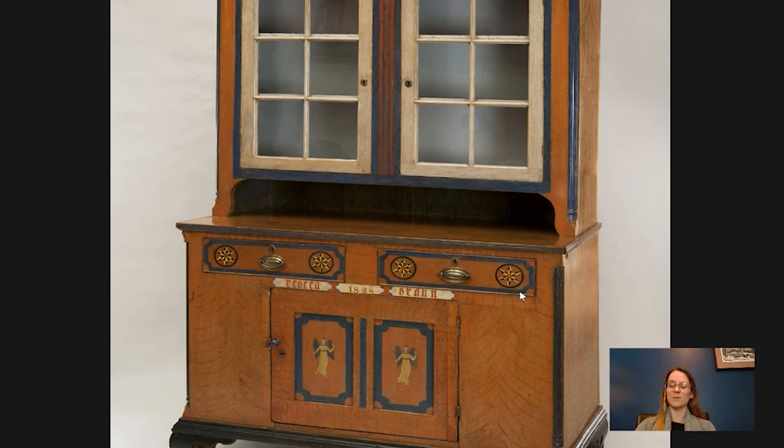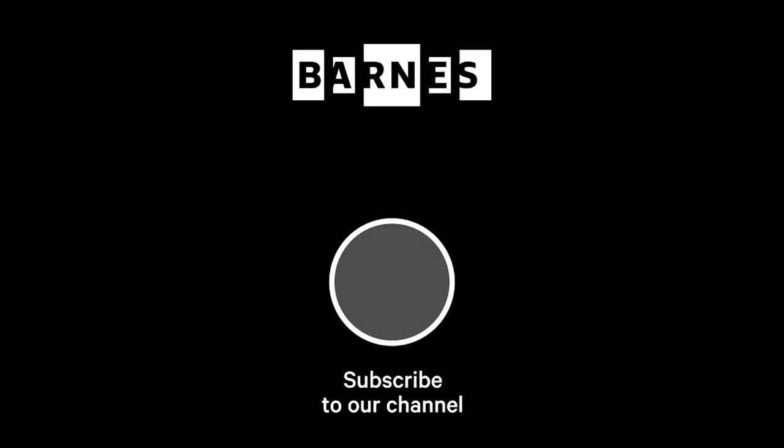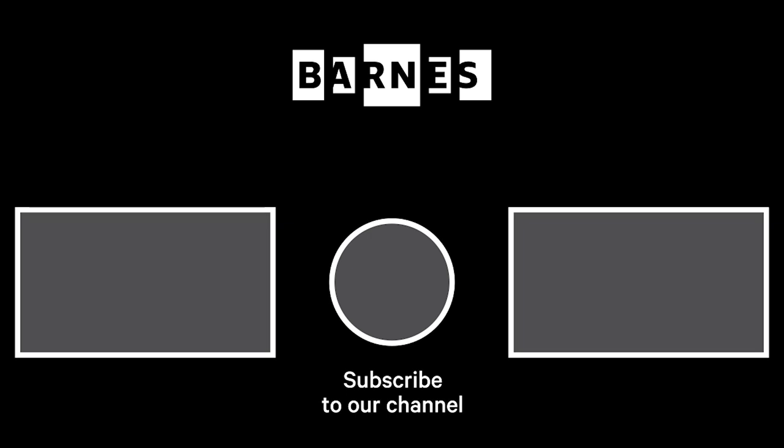I hope I sparked your interest in Pennsylvania German art and decorative arts. If you haven't already, please subscribe to our channel to get more daily servings of art. Feel free to leave a comment below — we love to hear from you. Thanks for watching. I'm Tom Collins, New Bower Family Executive Director of the Barnes Foundation. Subscribe and make sure your post notifications are on to get daily servings of art. Thanks for watching and for your support of the Barnes Foundation.